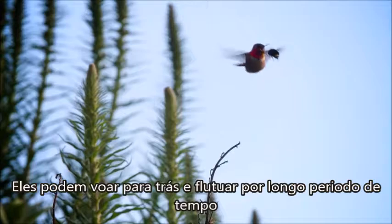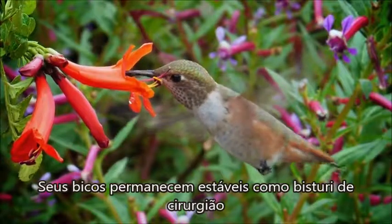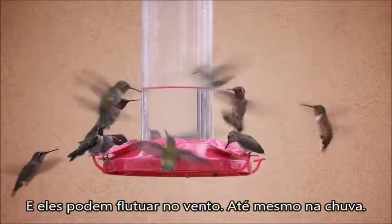They can fly backwards and hover for long stretches of time. Their beaks stay steady like a surgeon's scalpel. But their wings beat furiously, up to 80 times a second. And they can hover in wind, in rain even.